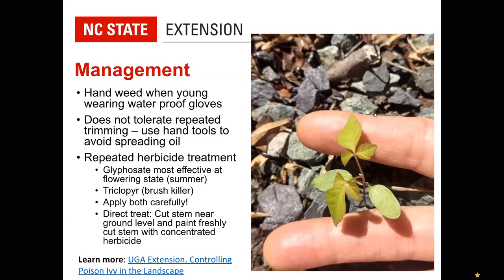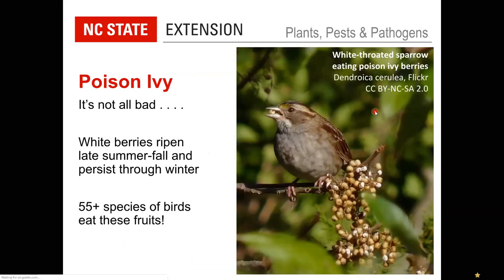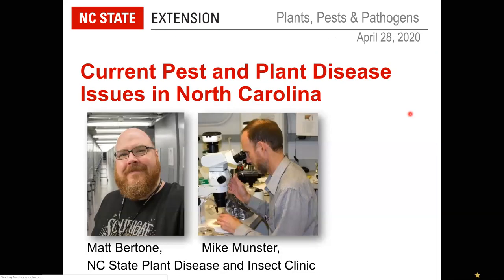When poison ivy is in your landscape and you might come in contact with it, you'll usually want to remove it. But poison ivy is not all bad — it is extremely valuable for wildlife. Its white berries ripen in late summer and fall, persist through winter, and are an important food source for overwintering birds. At least 55 species of birds eat these fruits. When it's in the woods or a natural area, just let it do its thing. It also has beautiful fall color — we can admire it from afar.